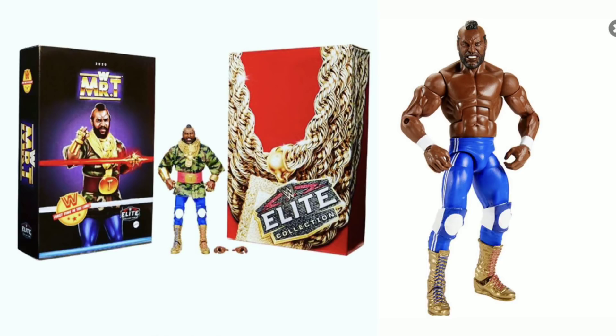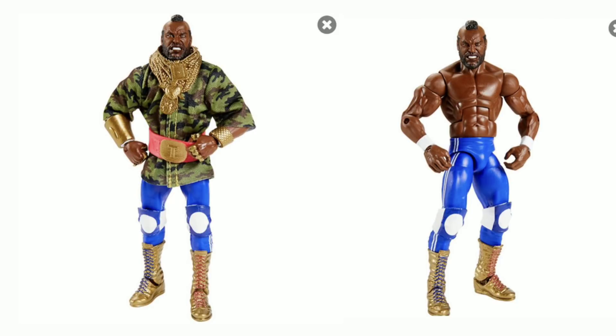He wore red at WrestleMania 1 and WrestleMania 2, but here he's in blue — blue tights. The figure is awesome. The packaging has that WrestleMania 1 feel. It comes with a great entrance jacket, loads of gold — absolutely dripping in gold. It also comes with swappable hands, and the face scan on this looks really good, really impressive.